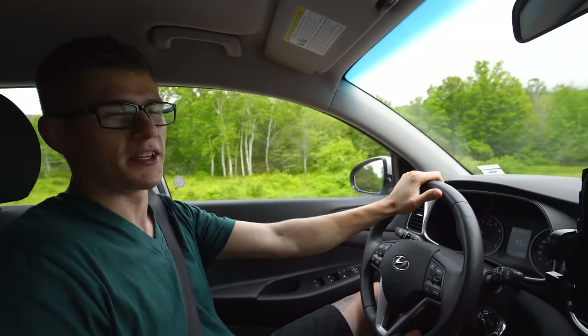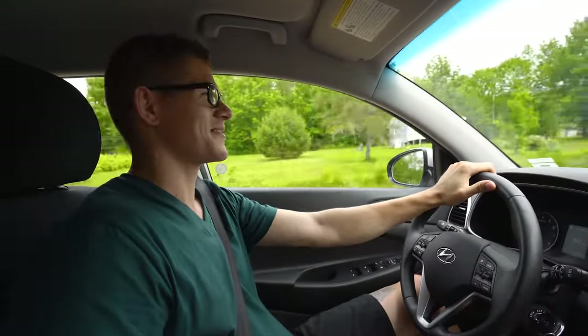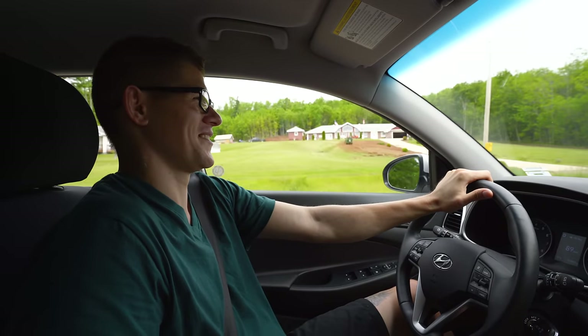We're going on an epic four-day trip around the Cabot Trail! We picked up this car yesterday from a lovely old lady. Her name is Pearl, she's from Budget Cars in North Sydney. Not sponsored — shout out to Pearl!